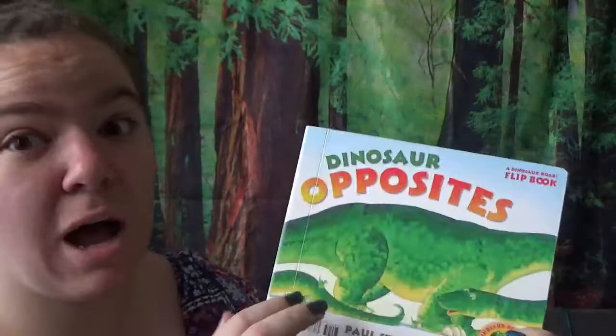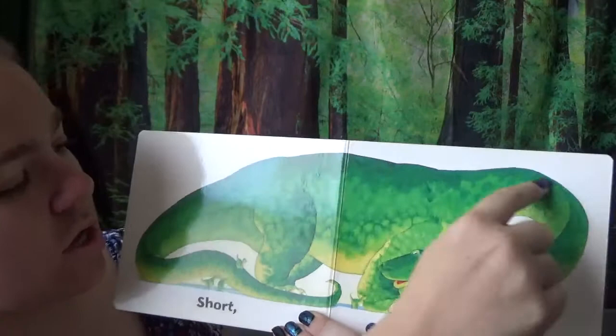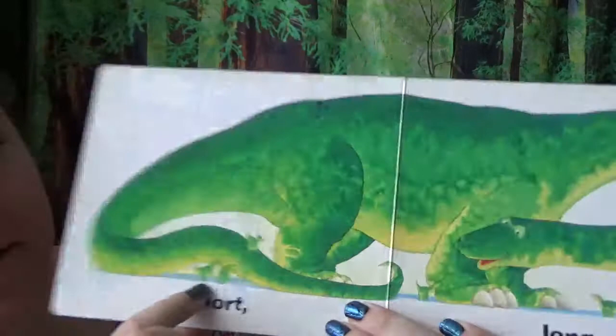We're going to do opposites. Look how long he is. He takes up the whole entire book. Whoa! There's his head, and it goes all the way around to his tail. He's really long. And these guys, look — they're really short. They're tiny. He's big. Those are tiny.